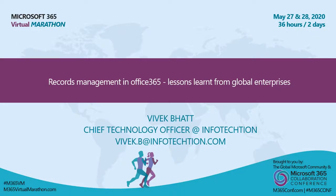Hi, good evening everybody and good evening from the UK. I'm not sure what time it is where you are, but let's carry on with this Microsoft 365 virtual marathon. How are you enjoying your time so far? We've now got Vivek Bhatt, Chief Technology Officer at Infotection, who's going to run through some of the records management hints and tips for learnings from global enterprises for Microsoft 365. Over to you, Vivek.